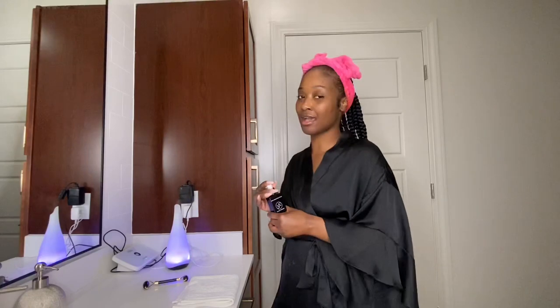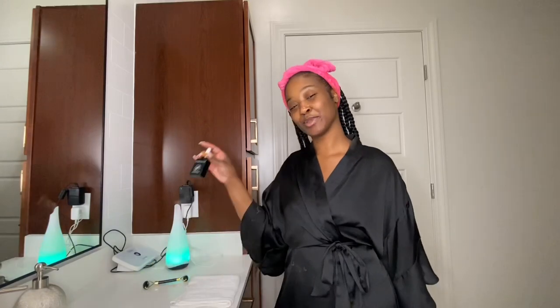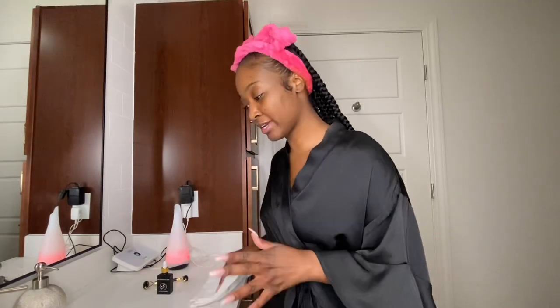I don't mind coming to you guys live like this because I'm about to show you perfect skin. We're gonna speed through the process of me washing my face, toner pads, and moisturizer, because the star of the show is really the skin perfector. So let's get right into it.